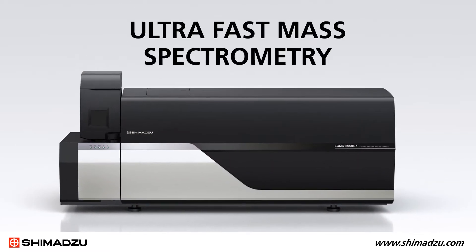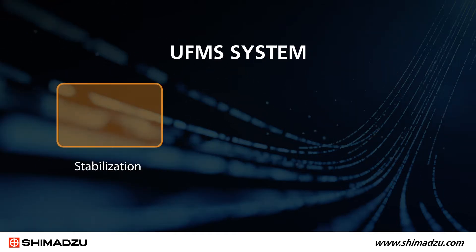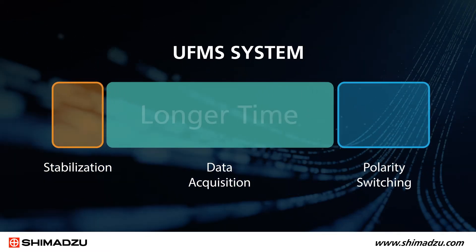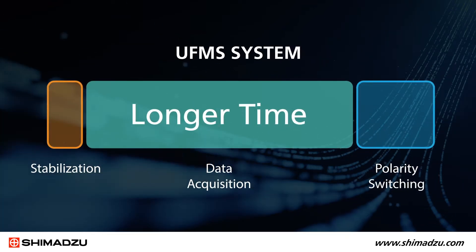That's why we developed our ultra-fast mass spectrometry technology. It minimizes the time for stabilization and polarity switching and focuses more time on data acquisition. So you get more of the actionable data you need, faster.